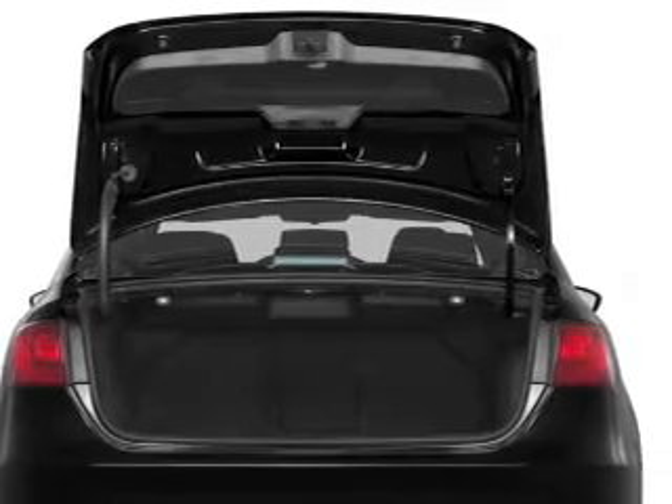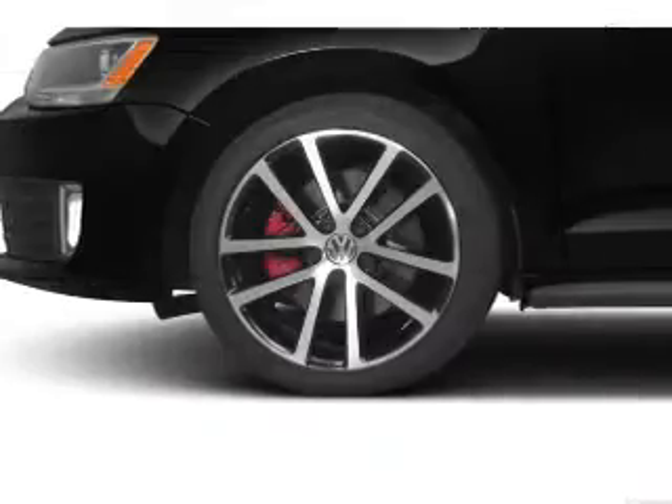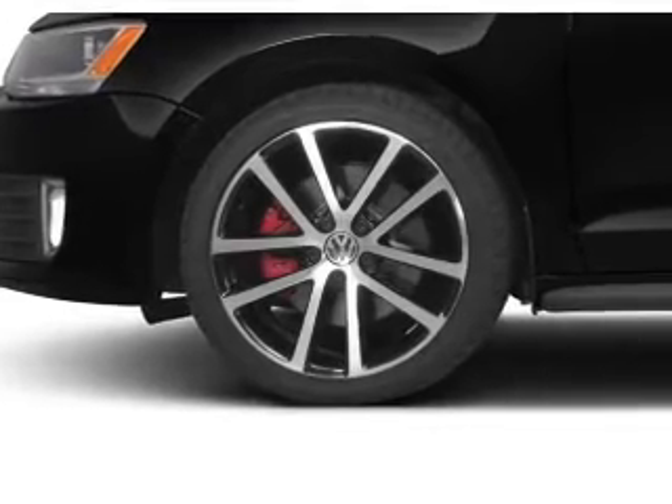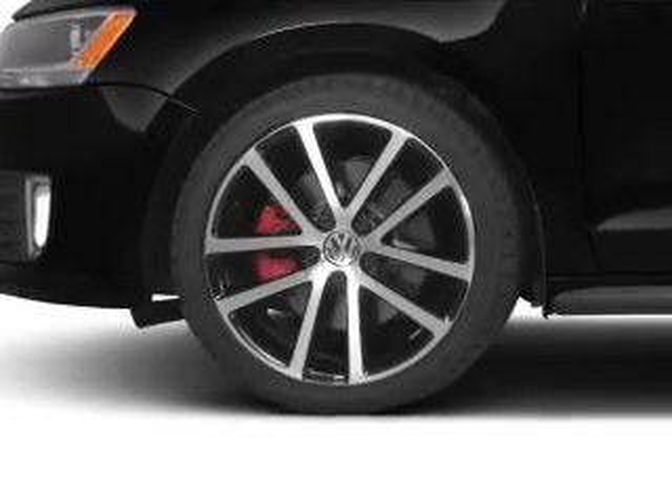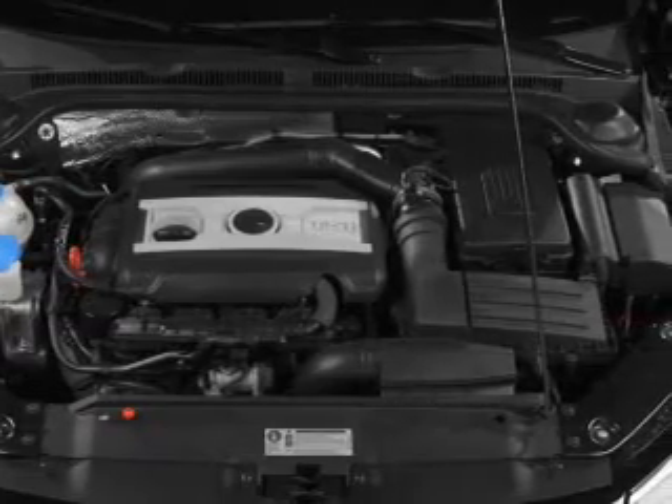Memory settings are just one of the extras. Plus, enjoy these notable features that are included in this vehicle: power door locks, power windows, cruise control, Bluetooth wireless, an AM-FM stereo with a CD player, satellite radio, and power mirrors.